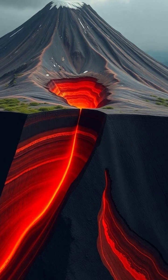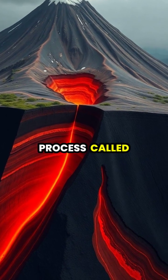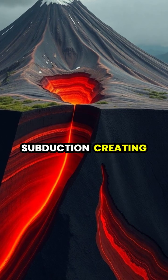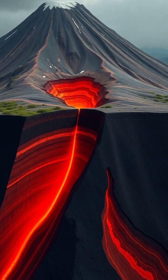At convergent boundaries, one plate slides beneath another in a process called subduction, creating pressure and heat that melts rock and forms explosive stratovolcanoes.